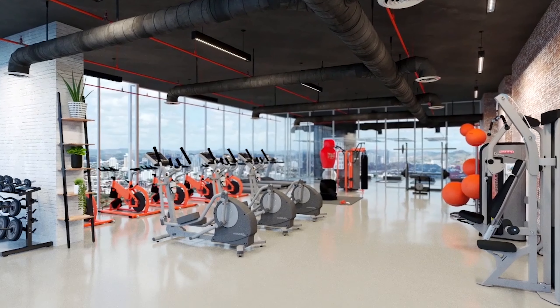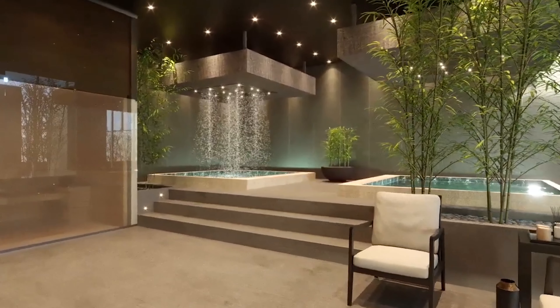Plus, you'll have access to a gym, spa, and even assisted living facilities. These amenities provide the ultimate lifestyle experience while driving high demand for short-term rentals.